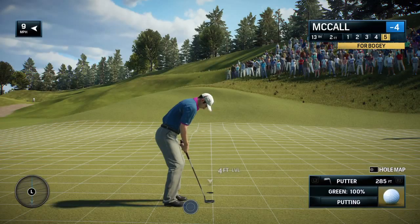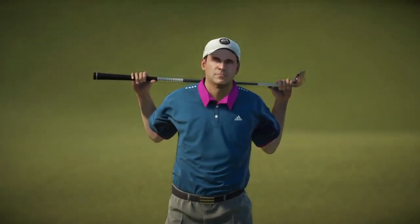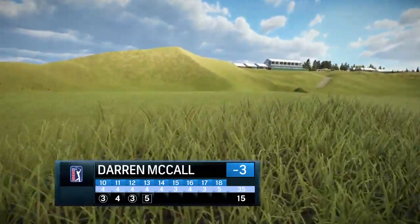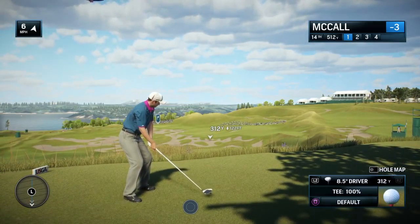Minus three now for the round. Now to the 14th hole — this is the fifth consecutive par four here at Chambers Bay. And by this point the players will know whether they're on their game or off their game.